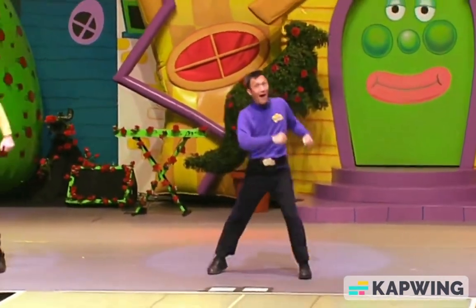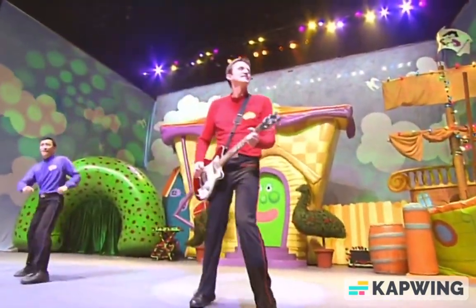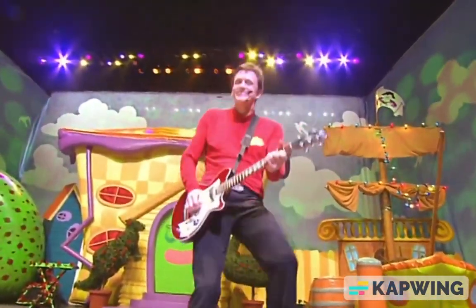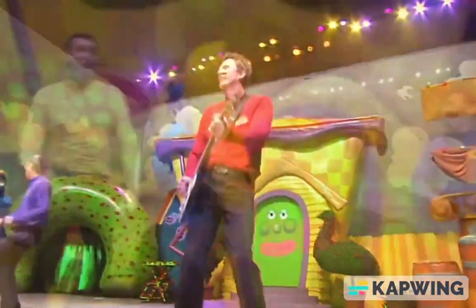Let's make some Fruit Salad today. It's fun to do, it's the healthy way. Take all the fruit that you want to eat, it's gonna be a fruit salad treat.